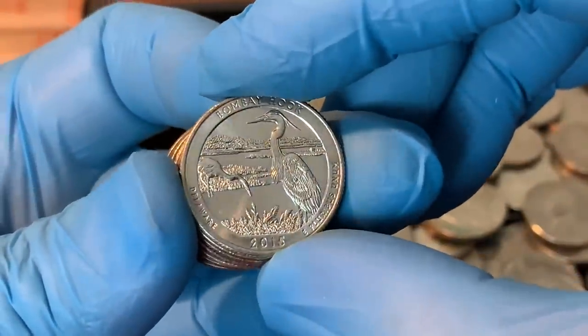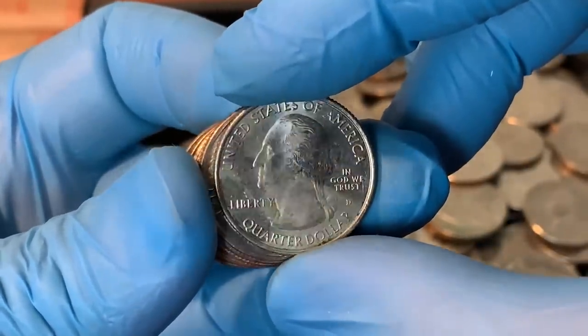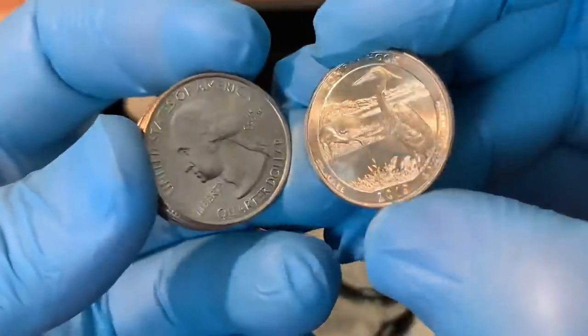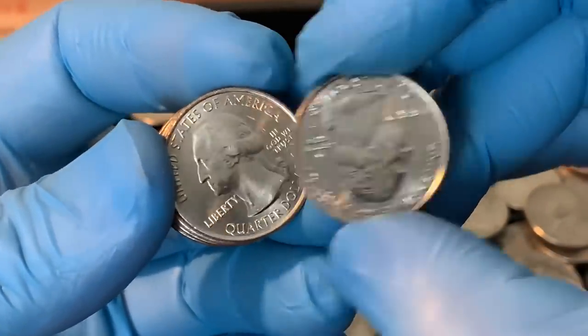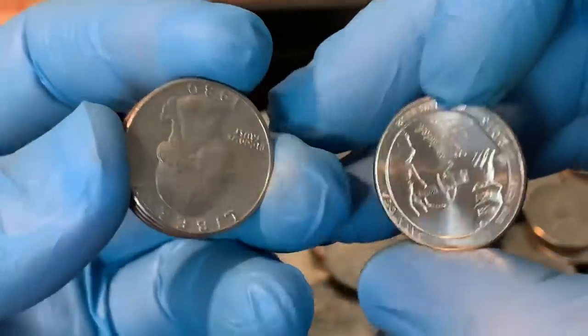Bombay Hook — is that Delaware? 2015. That's got some stuff on the front of the coin whatever it may be. There's another one — that's more like it. Yeah, that one's more like it. Saratoga 2015.